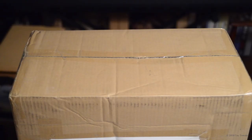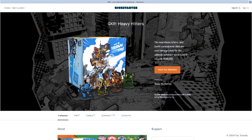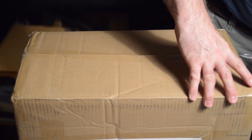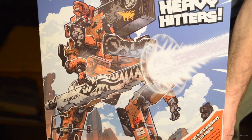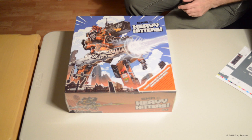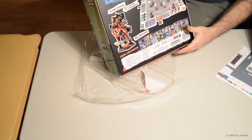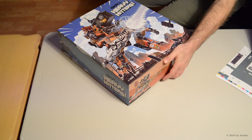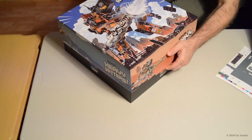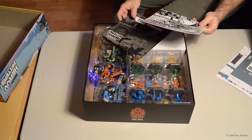We finally got our big box from China courtesy of New Zealand. We believe this box contains giant killer robots. We are opening our giant box of giant killer robots. Here's the back side with all sorts of great content info. It contains rulebooks, GKR Heavy Hitters.